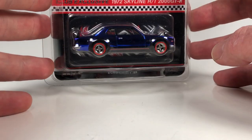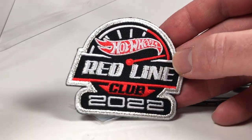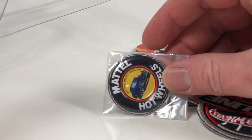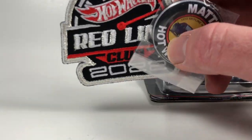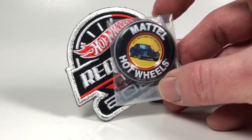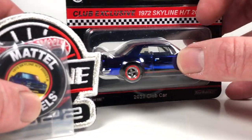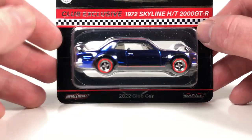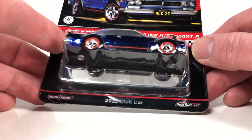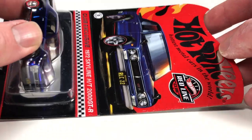Another Hot Wheels — the club car exclusive. Here we go. Finally got one of these 72 Skylines. So we come — we get a patch, we get a button. Neither of these will be staying in my collection. There's always somebody at my local Hot Wheels collector group that will want these extra patches and pins. I just don't do patches and pins, really.